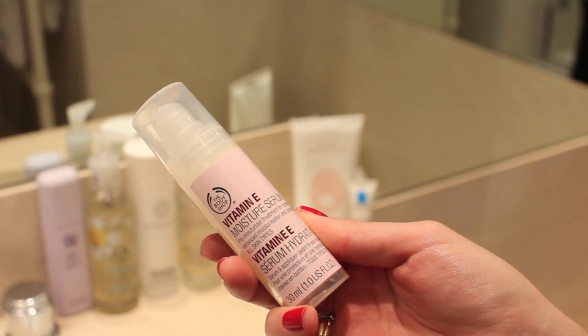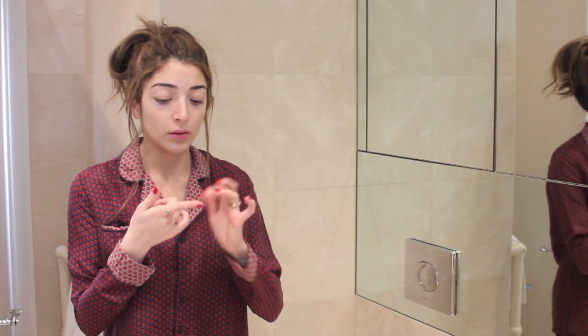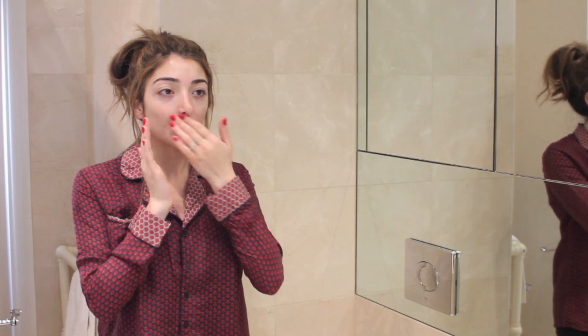There's one step I don't normally miss in my skincare routine and that is serums, mainly because serums are the one product I notice a world of difference with. I like to keep my serum quite light at night since I use a rich cream, and this is the Vitamin E Moisture Serum from The Body Shop. A little bit goes a really long way. It has a really nice light cooling gel texture and I think this is why I wake up and my skin looks really calm. If you have sensitive skin or skin that gets inflamed easily, this is definitely one to look at.